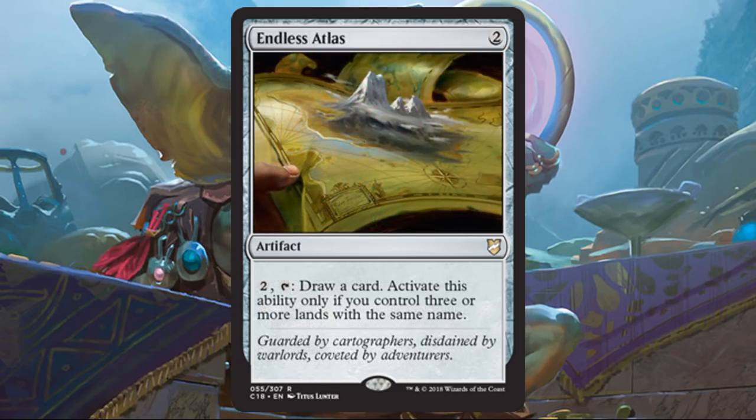Endless Atlas is a good tome effect, but you do need enough basic lands of a given type to activate it, so it's not for every deck. It's fine in this deck out of the box though — you have a lot of islands and mountains. There's not a ton of ways to draw additional cards in this deck when you compare it to other Izzet builds, so this becomes pretty useful.